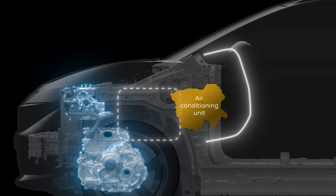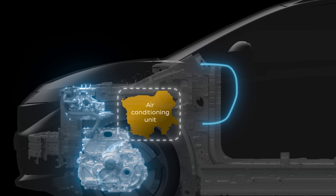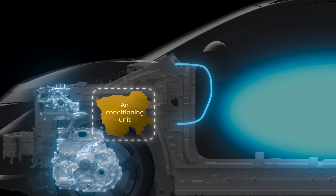We moved the air conditioning unit into the engine bay and created more space in the cabin. The flat floor also gives front passengers more room.